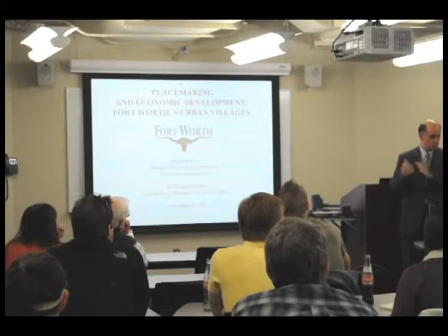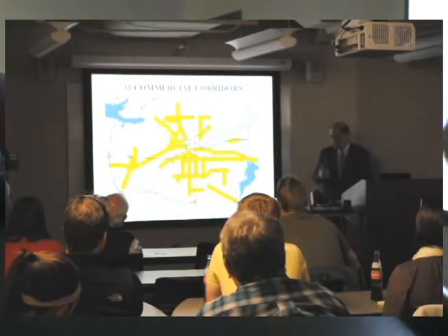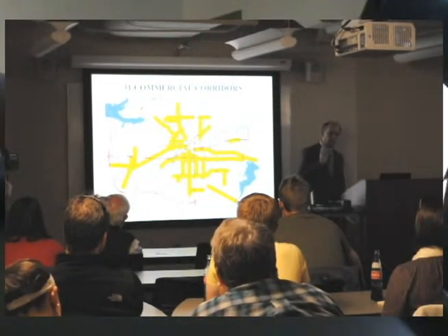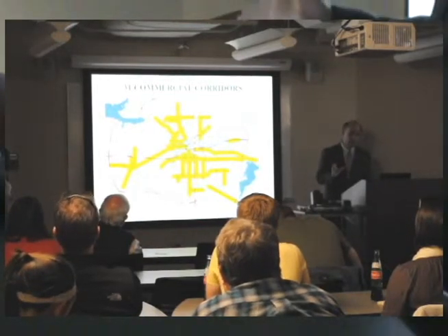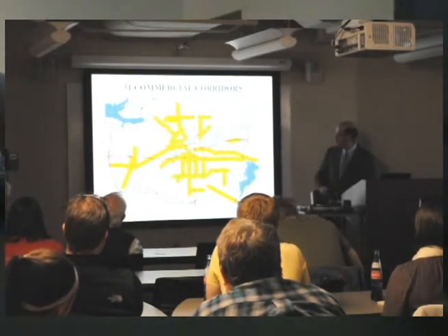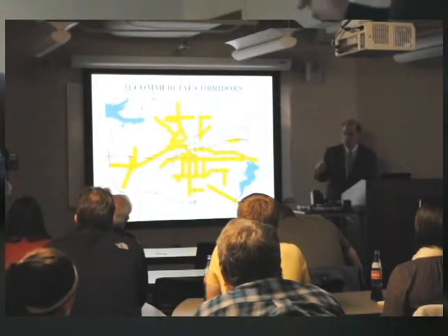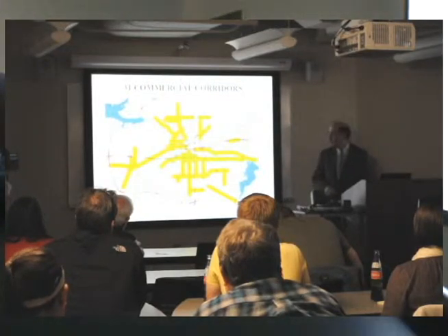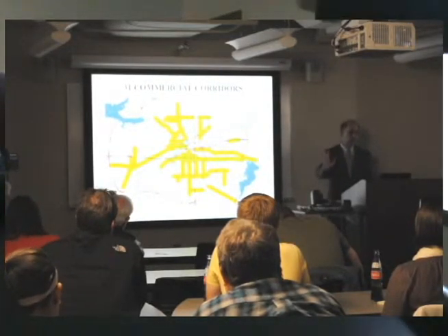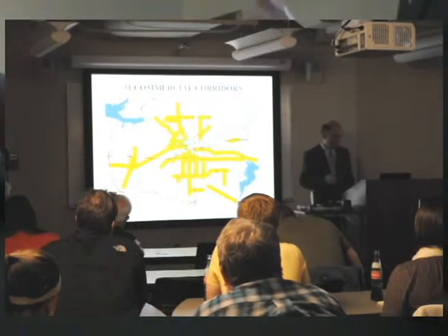There are examples around the country, and this is one I think you might want to consider. We turned our attention to these distressed, in some cases downright blighted commercial districts that typically took a linear form. We call them commercial corridors. We actually identified 31 of these commercial corridors within the central city, all a mile or more in length, characterized by commercial or industrial zoning along a designated arterial street. Virtually all of them were declining economically and in physical appearance.